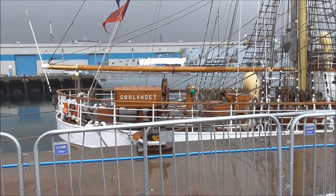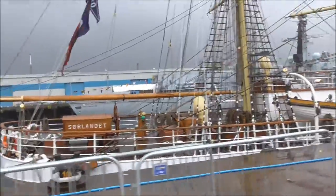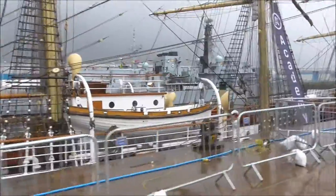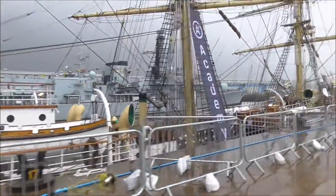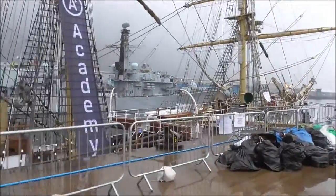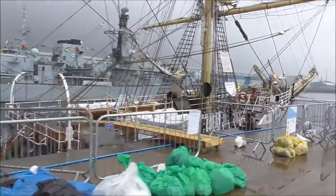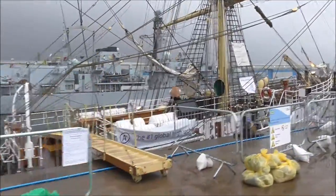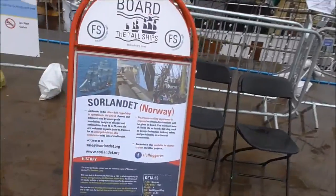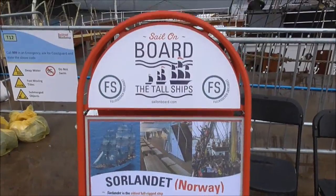This is the Sirlandit that I videoed from the other side there. That's an excellent looking boat there as well, with the HMS Northumberland sitting in behind her. And that's all the bumph about the Sirlandit from Norway.